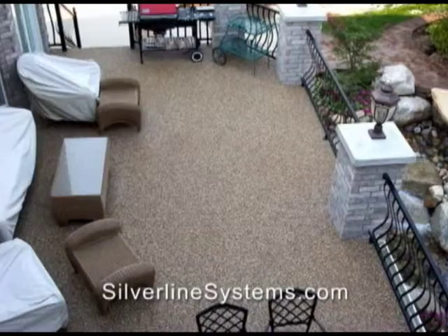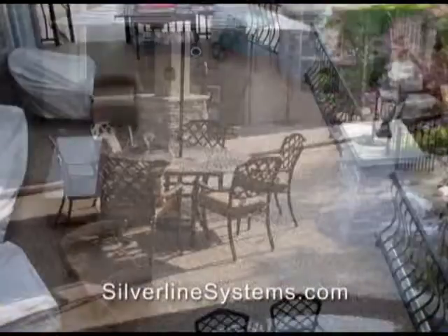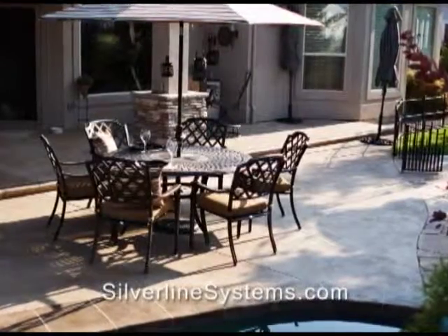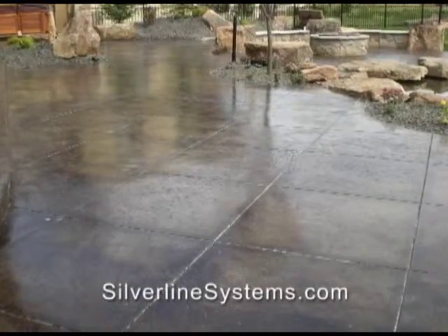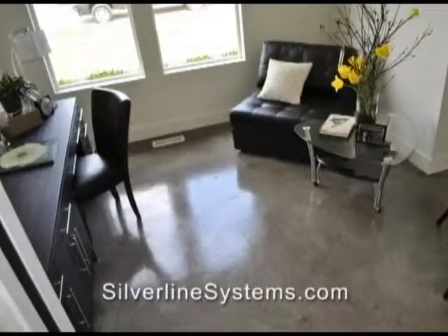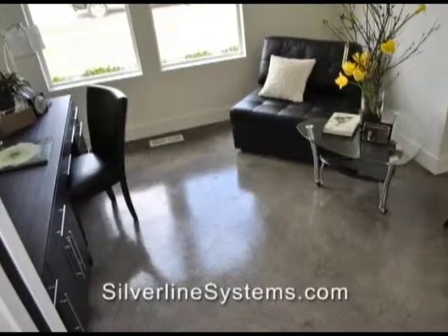Since 2004, Silverline has been providing concrete beautification and protecting systems. Add value to your home with custom concrete staining and sealing from Silverline. Turn your plain gray concrete from ordinary to extraordinary.